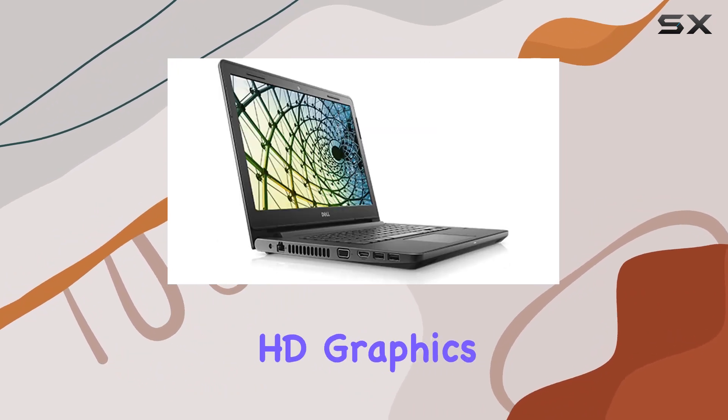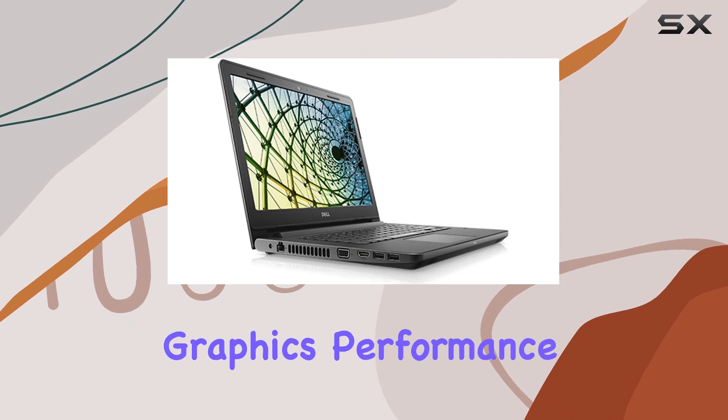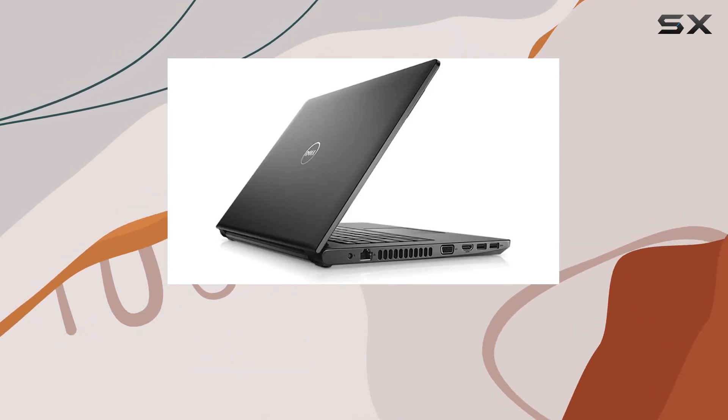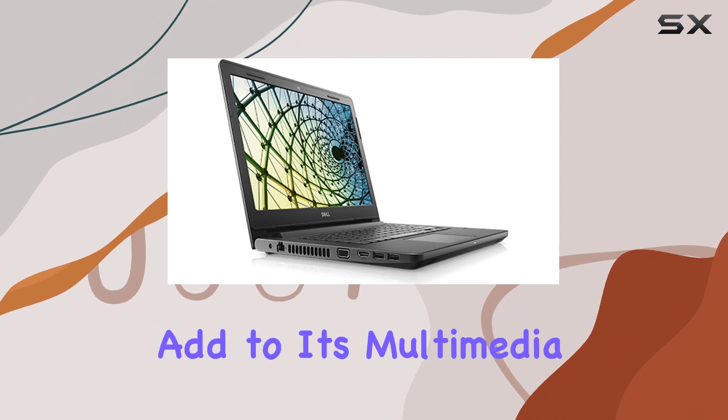Featuring Intel HD Graphics 620, this laptop delivers on graphics performance. The built-in HD webcam and Waves MaxxAudio Pro audio enhancement add to its multimedia capabilities.